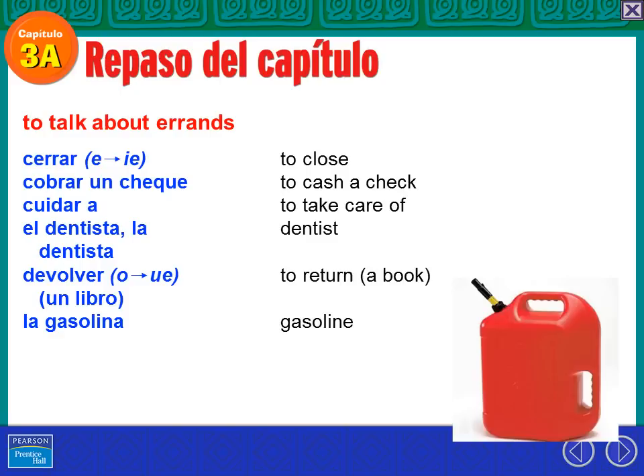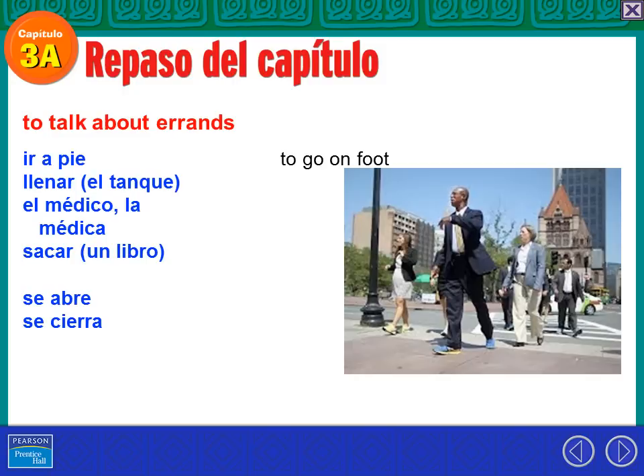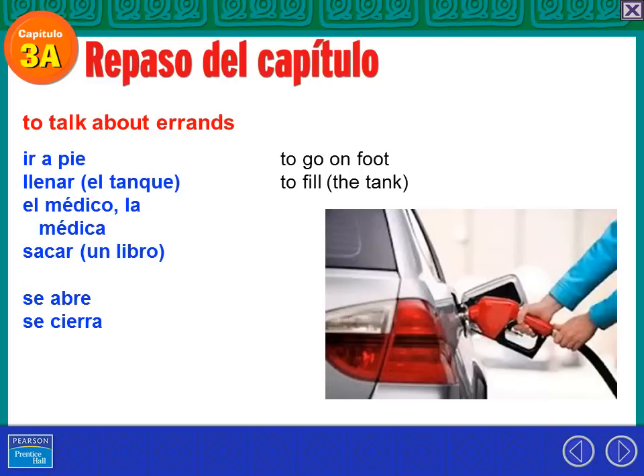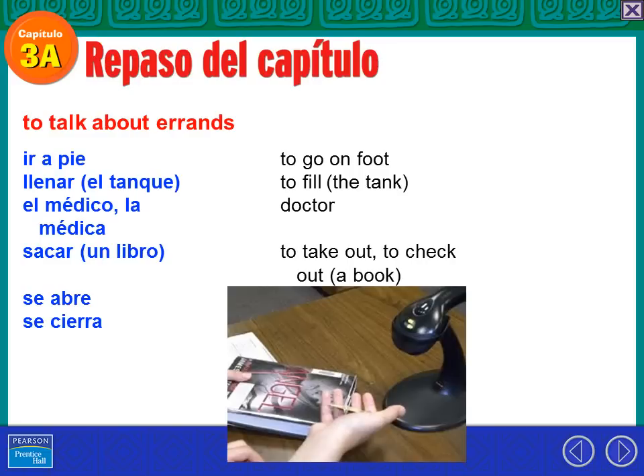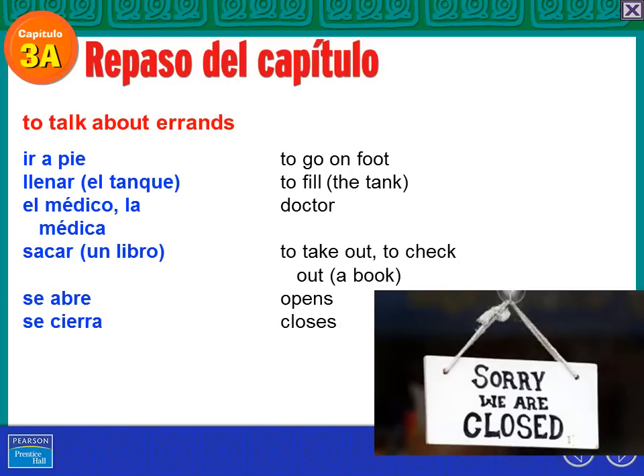Gasolina — yo uso la gasolina en mi carro. We're going to talk about errands a little bit more. Ir a pie — that's to walk. Los señores van a pie en el centro — they're walking on foot in the downtown area. Llenar el tanque — llenar means to fill in general, and el tanque is a tank. Yo voy a llenar el tanque con gasolina. El médico, la médica — the doctor. Sacar un libro — to take out or check out a book. Yo voy a sacar tres libros de la biblioteca. Se abre — it opens. La tienda se abre a las nueve de la mañana, y se cierra a las diez de la noche — those express opening and closing in general without specifying who.